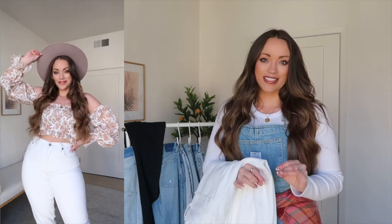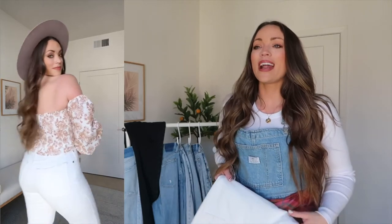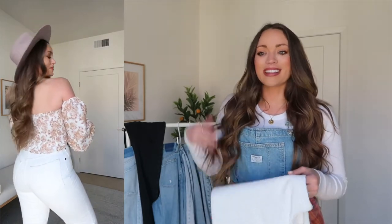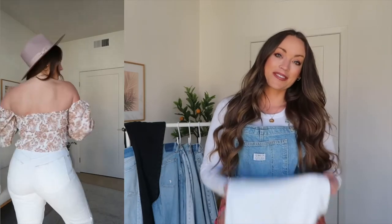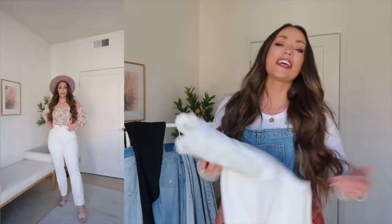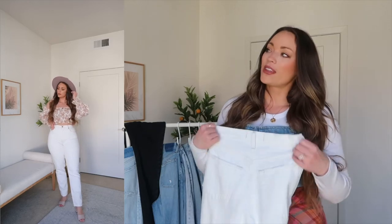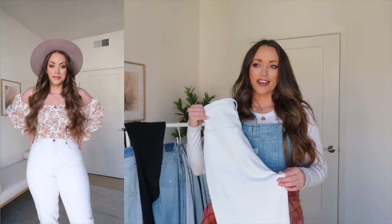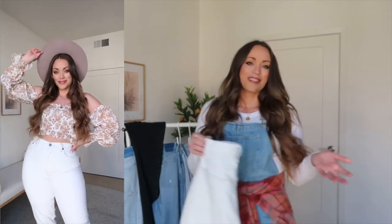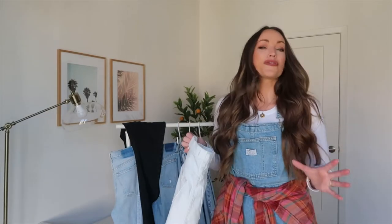I'm definitely into mixing cream and whites now — before I never liked it but I've been thinking about it and this is my first time doing it and I do like how it looks. The hat is a little bit cream and white so that makes it a nice pull-together, and the cardigan is kind of an in-between. I do like that neutral combination.